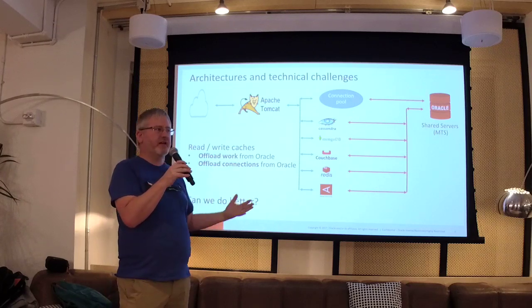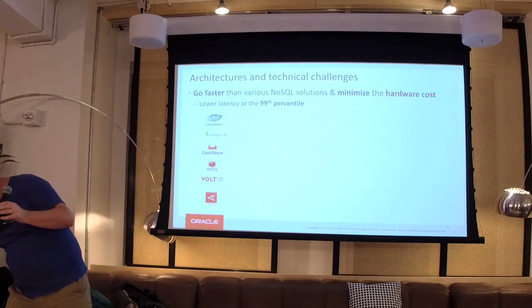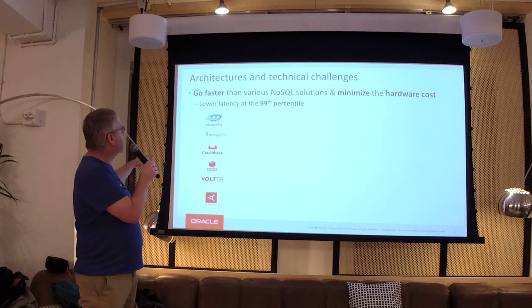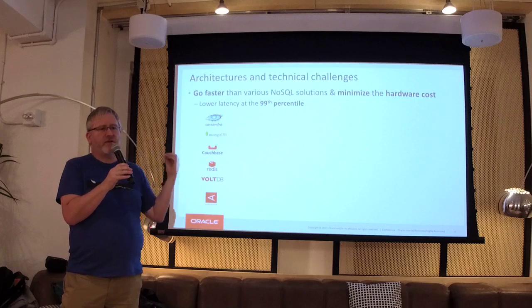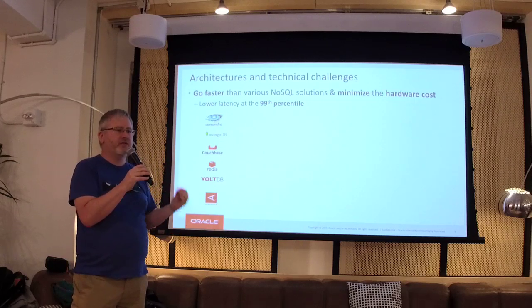The trick with caching is they want data faster, but they also want to offload work and connections from their Oracle database servers so they're available 24 by 7. They want it to go faster, cheaper, and to minimize downtime.